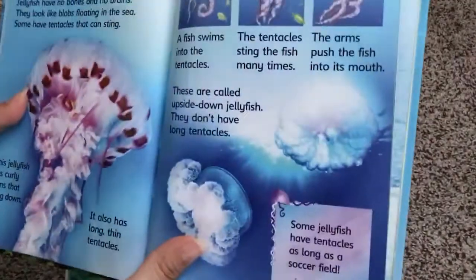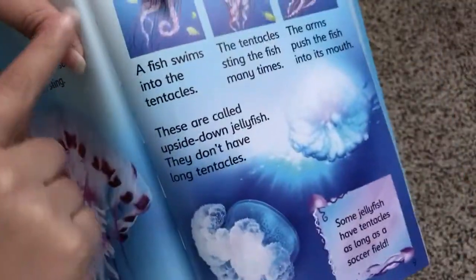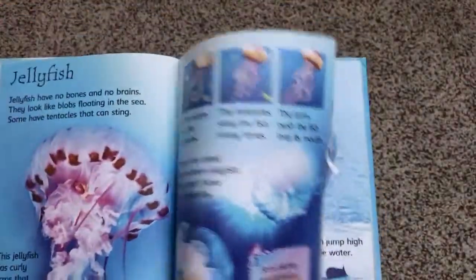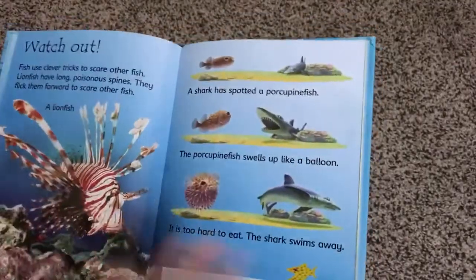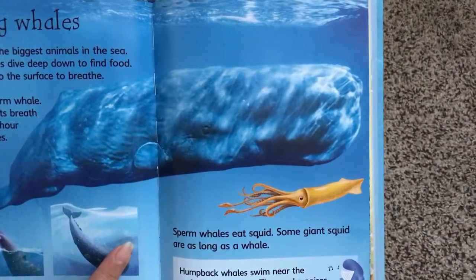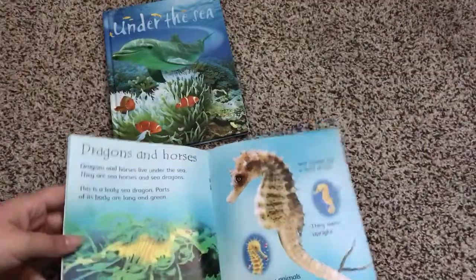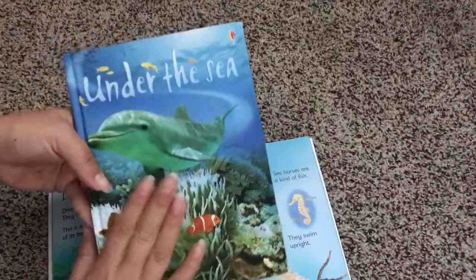Now let's look at an Usborne book and see how these ones are bound. Take a look — these books are threaded. As you can see there are one, two, three, four, five, six threads holding the books together, and they also reinforce it right here as well. So you have thick threads holding it together as opposed to just two little staples. And the fact that this is hardcover means it's going to hold together longer.